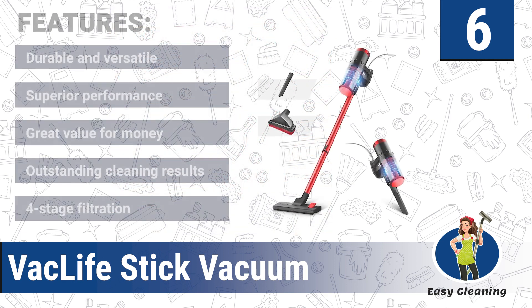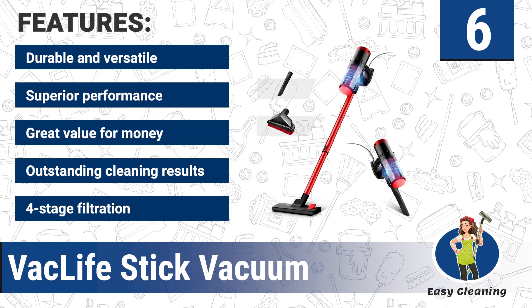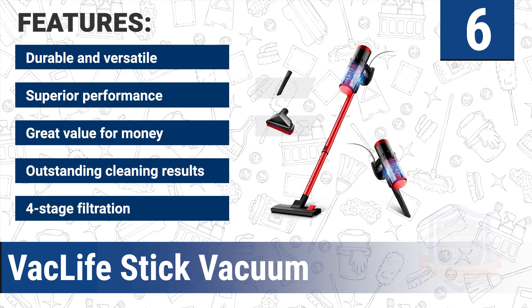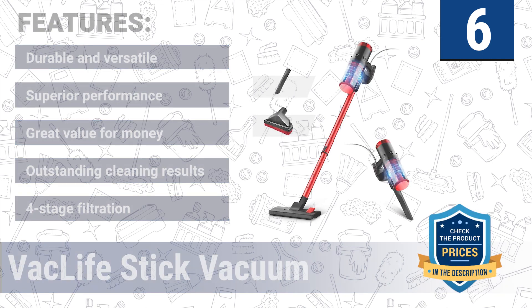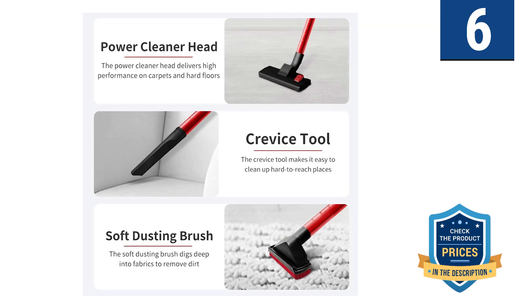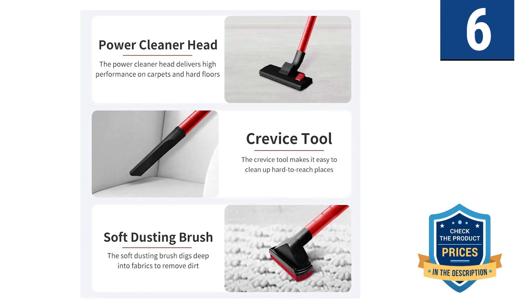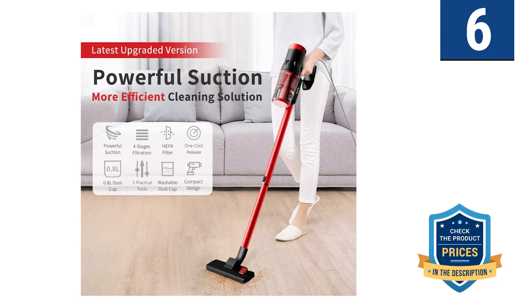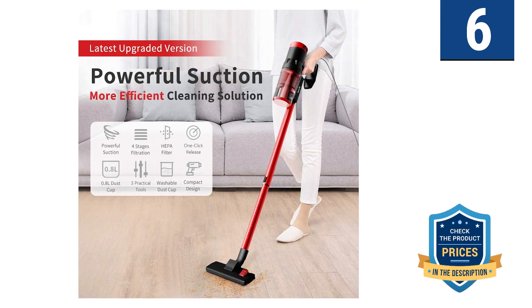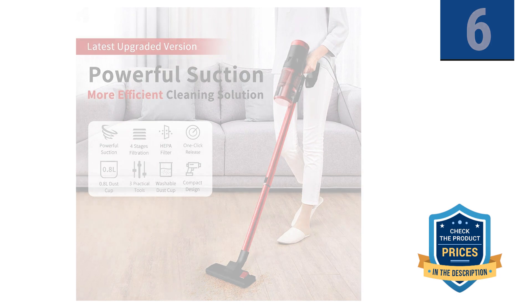It features durable and versatile superior performance, great value for money, outstanding cleaning results, and four-stage filtration. It is suitable for cleaning stairs, furniture, and surfaces not easy to reach with a full-sized vacuum. The soft dusting brush completely removes dust and hair from low-pile and mid-pile carpets.